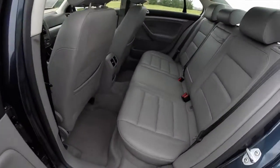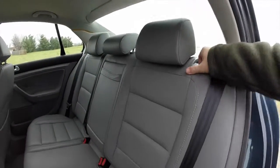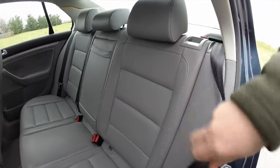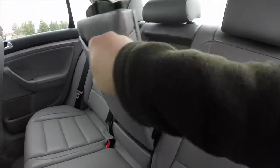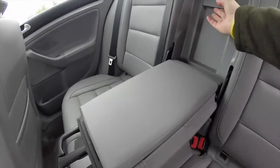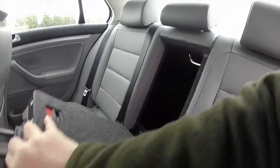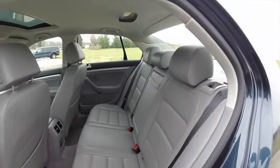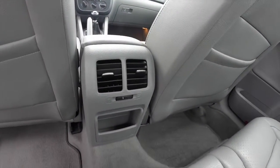Taking a look at the rear seat — that's three-across seating with adjustable head restraints for all three passengers. It also has a 60/40 split folding seat, a full fold-down center armrest with retractable cupholders, a rear seat pass-through, and passengers have their own adjustable air vents.